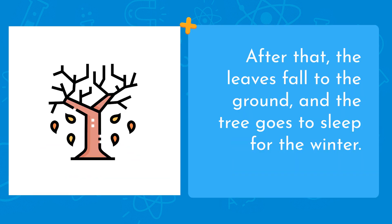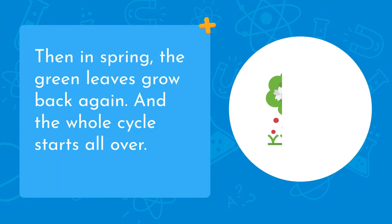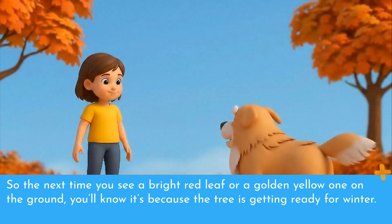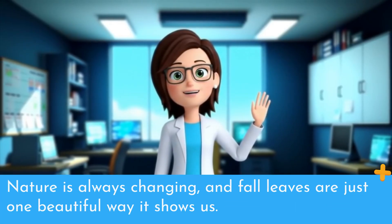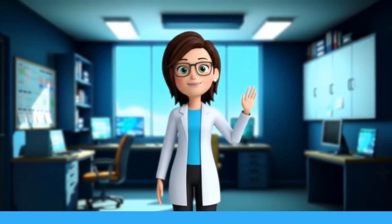After that, the leaves fall to the ground and the tree goes to sleep for the winter. Then in spring, the green leaves grow back again, and the whole cycle starts all over. So the next time you see a bright red leaf or a golden yellow one on the ground, you'll know it's because the tree is getting ready for winter. Nature is always changing, and fall leaves are just one beautiful way it shows us.